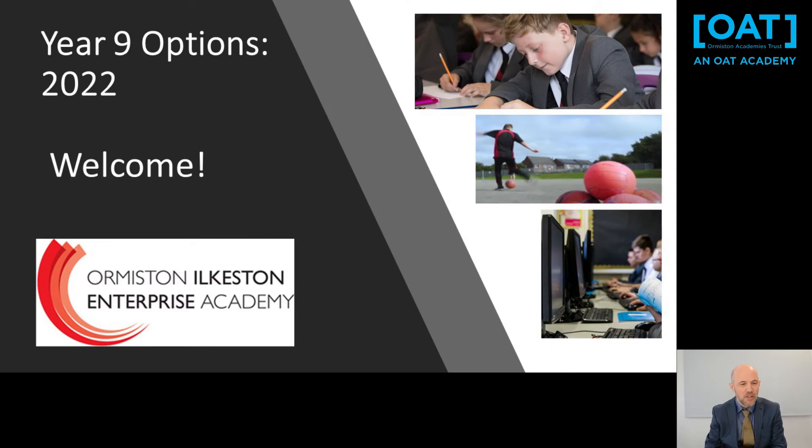Hello and welcome to the Year 9 Options Process. My name is Oliver Forster. I'm the Vice Principal who is in charge of the Options Process and I work on it along with Mr Lockhart, our Assistant Principal. The important part of this process is that students, parents and carers feel absolutely confident that they've got all the information to make brilliant choices for the future.